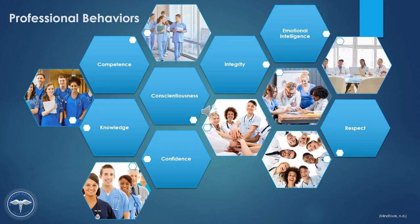Knowledge. Professionalism involves developing detailed, up-to-date knowledge, and this is often highly specialized. So at every stage of your career, strive to master your role, and keep adding to what you know.